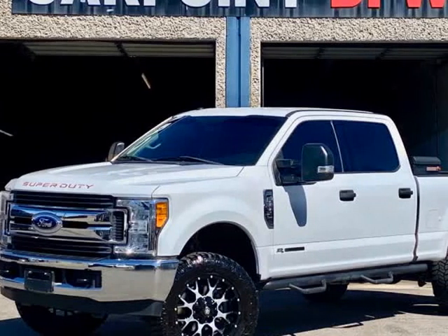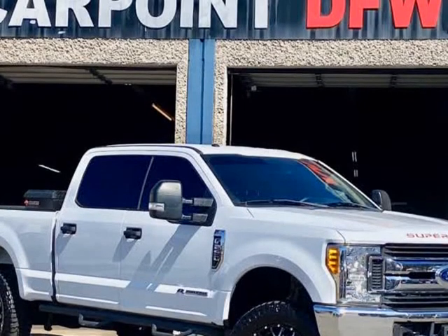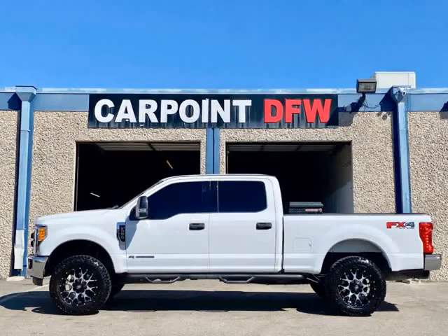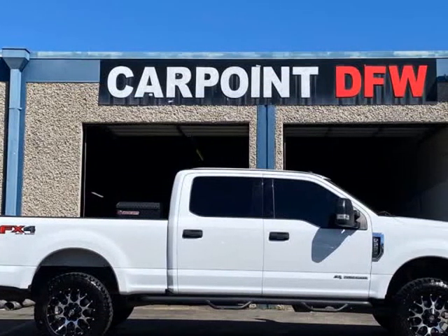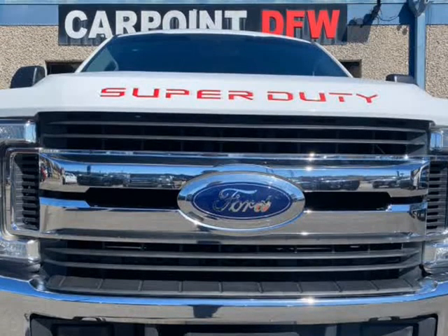This 2017 Ford F-250 XLT 4X4 lifted diesel is brought to you by CARPOINTDFW Inc. It features the FX4 package, automatic transmission, 6.7L diesel engine, white exterior with gray interior, and 20-inch wheels.